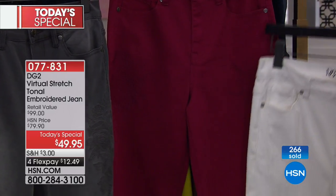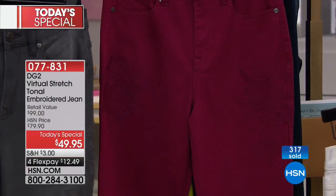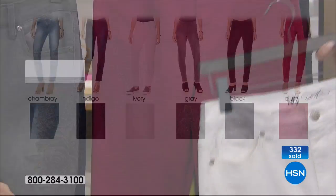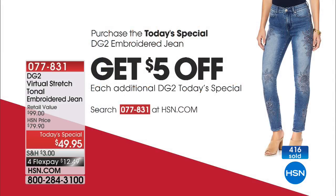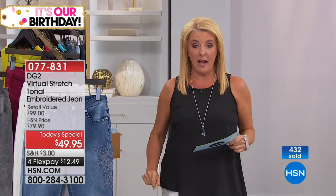We also have this beautiful plum color — not quite a red, not quite a burgundy. It's sort of that happy place in between. And what's lovely about what we're doing today is we have a special offer, and we've not done this for a really long time. If you're a Diane Gilman fan, you're not getting one because you know how that virtual stretch fits. You can actually get as many pairs as you want and get an extra $5 off every additional pair.